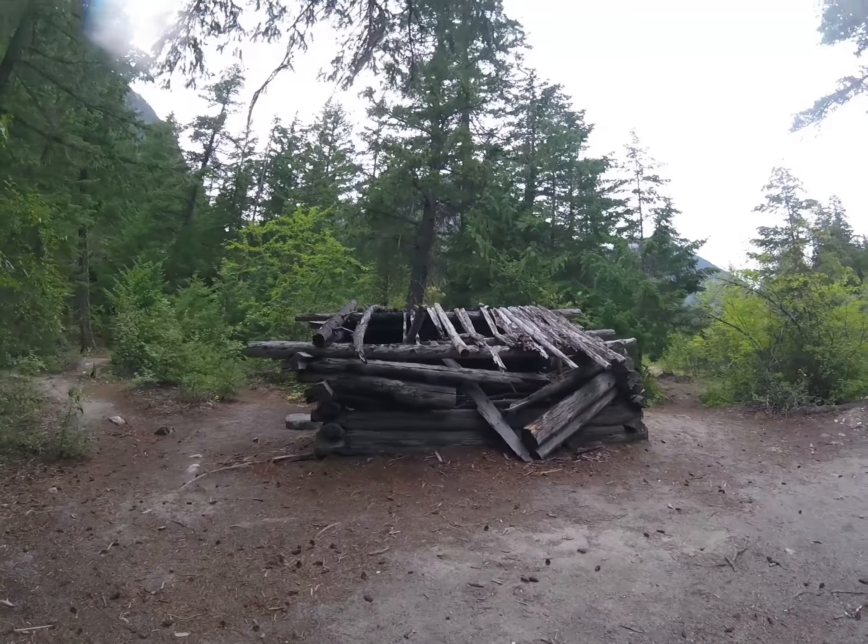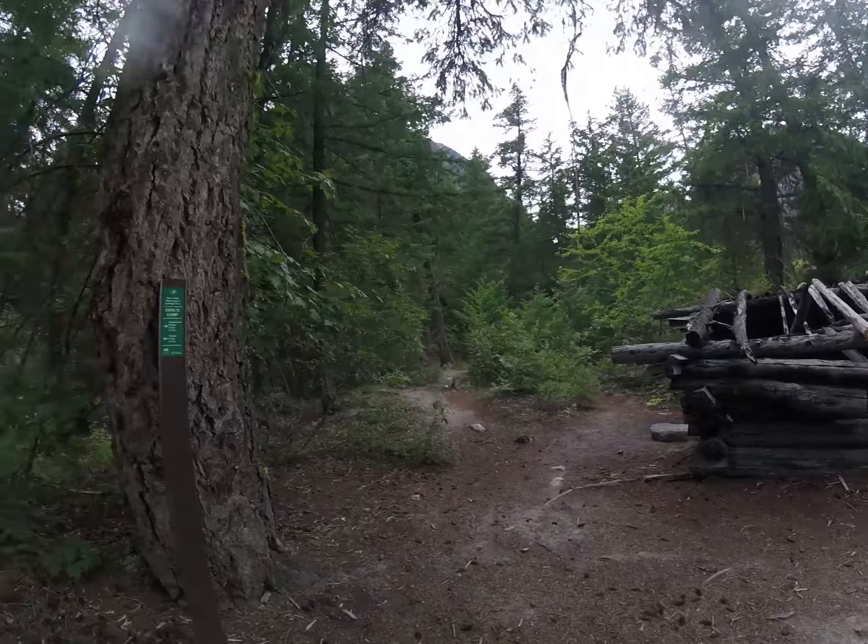Well, we know why this is called Earl's Camp now. That must have been Earl's Cabin.